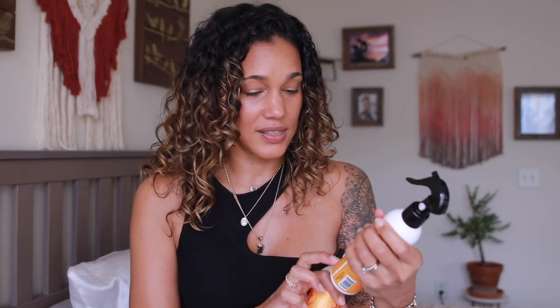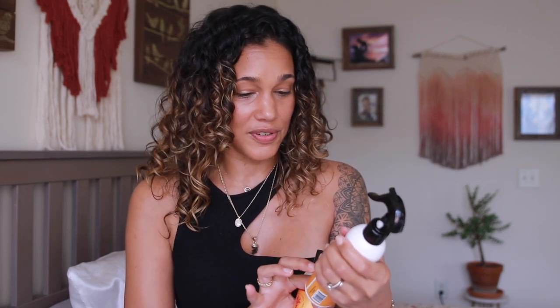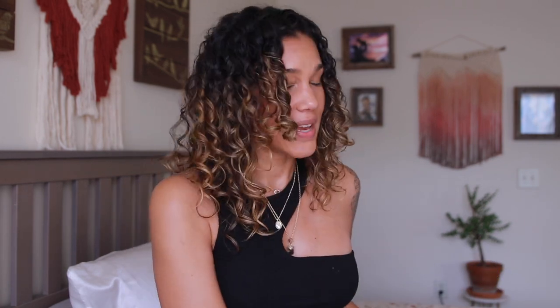For a lighter option on days two, three, or four — or for a midday refresh — I reach for the Kinky Curly Gel Abrasion Spray. The composition is very similar to the Rocking Wrinklet except water is the first ingredient, followed by flaxseed and jojoba and aloe vera. It's a more watered-down version with a little more hold and a little less hydration. I'm much more confident applying this closer to the roots.